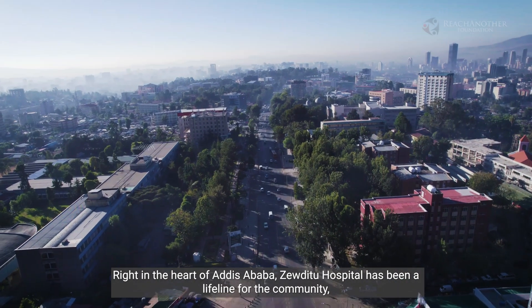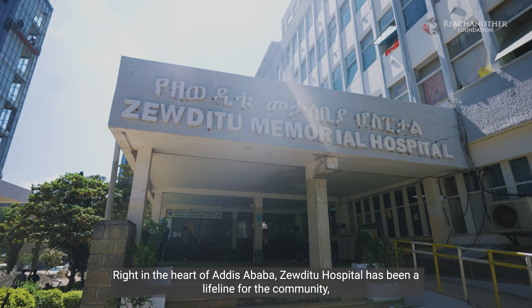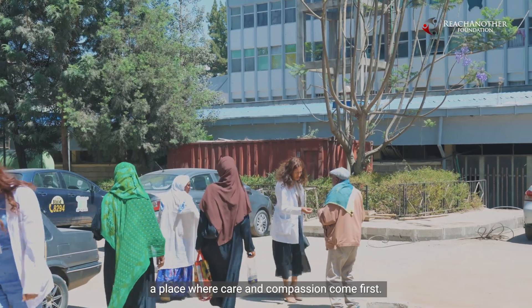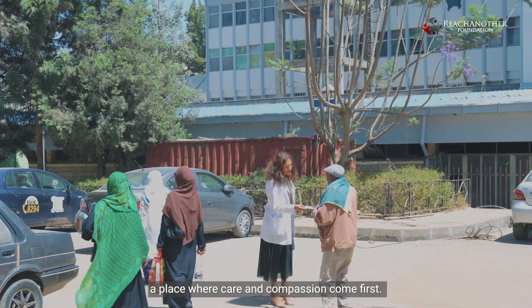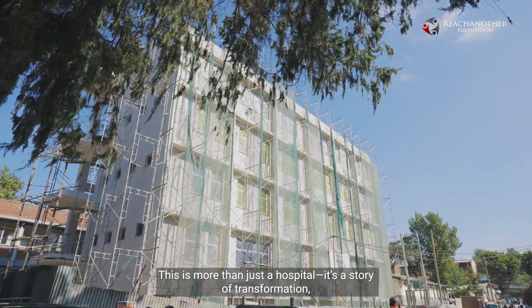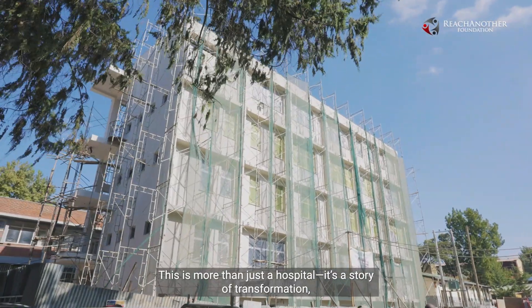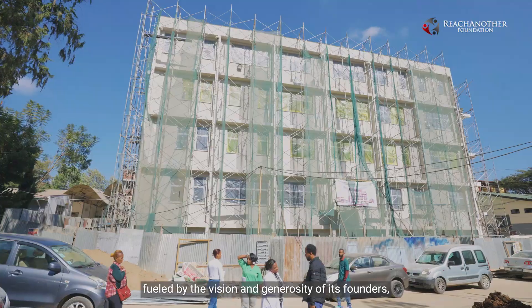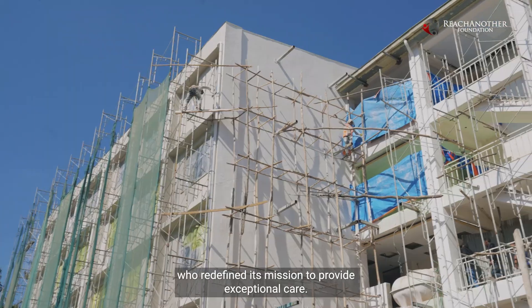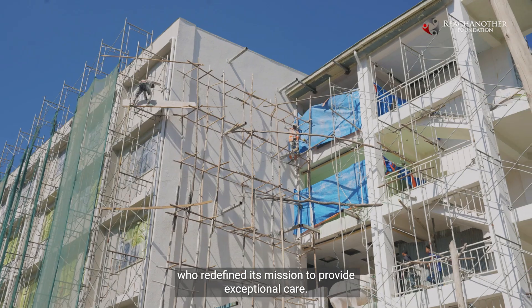Right in the heart of Addis Ababa, Zauditu Hospital has been a lifeline for the community — a place where care and compassion come first. This is more than just a hospital; it's a story of transformation fueled by the vision and generosity of its founders, who redefined its mission to provide exceptional care.